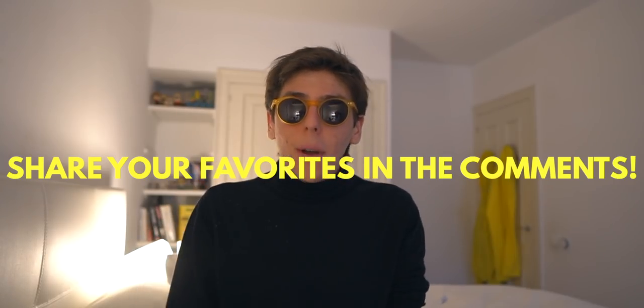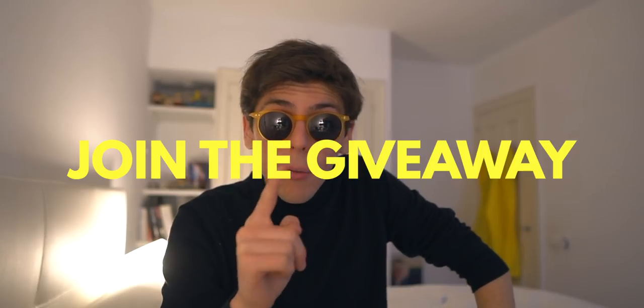I want to know what your favorite Apple Watch apps are in the comments. Let's make the comments section a community section where we just share our favorite Apple Watch apps. If I like certain apps I see in the comments, I will make another video with another best Apple Watch apps list. Like this video, subscribe, all that good stuff, and I will see you in the next one. Don't forget to join the giveaway.